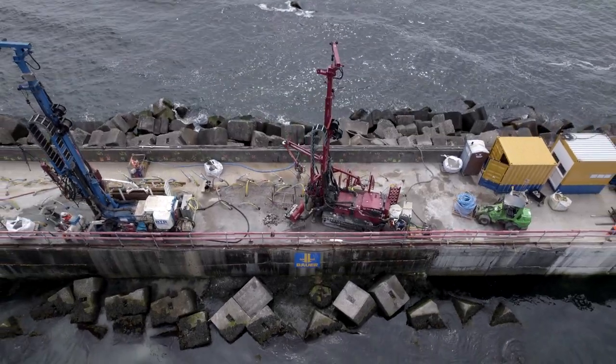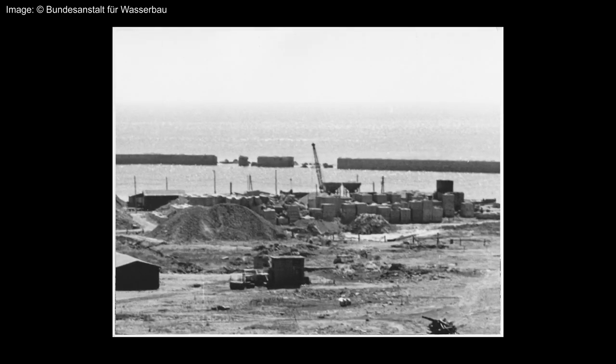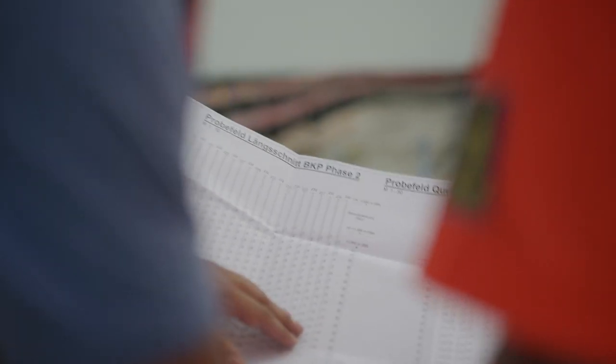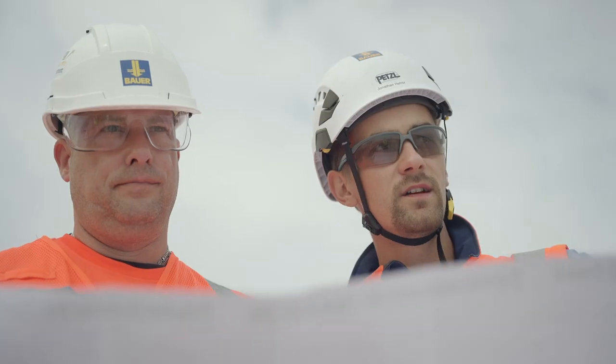The area of the breakwater under construction was destroyed in two sections during a storm surge in 1954 and then reconstructed using filled wooden caissons. To safeguard these areas, the site team is now carrying out injection work in a total of four phases.